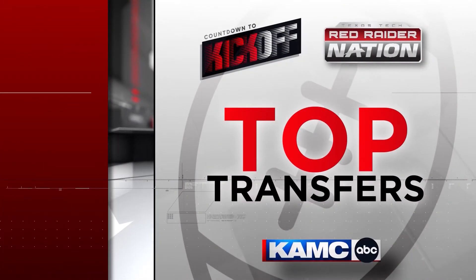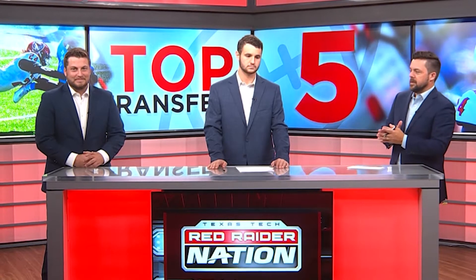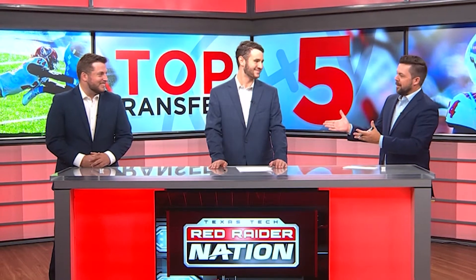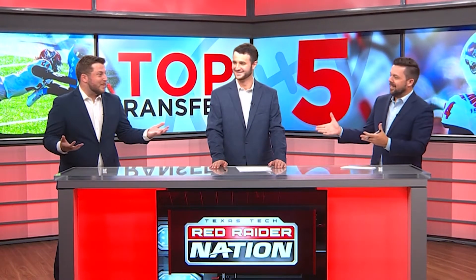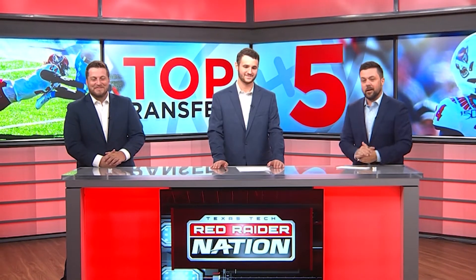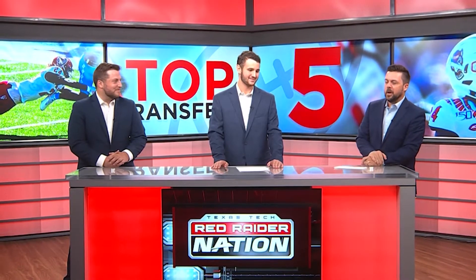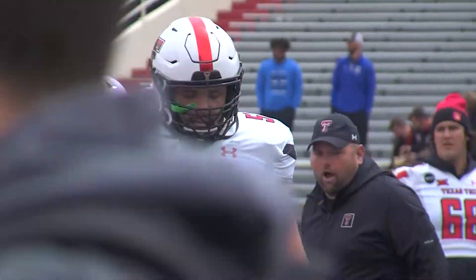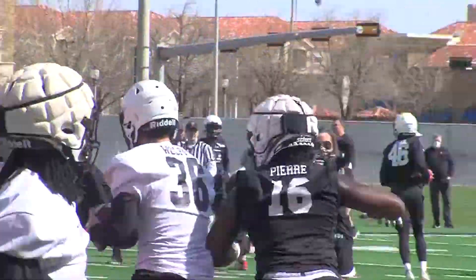There are plenty of players to choose from that could potentially help this Red Raider roster going into the 2021 season, joined by Eric Kelly as well as the mayor of Red Raider Nation, Phil Mayer — that's the first time he's actually been on set with us. He's usually hiding off in the corner during countdown to kickoff. Over the next few days we'll give you the five top transfers on this Texas Tech roster. We start with number five — what did we land on, Phil?